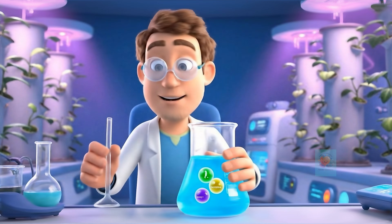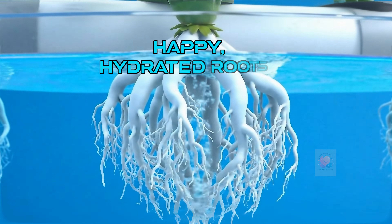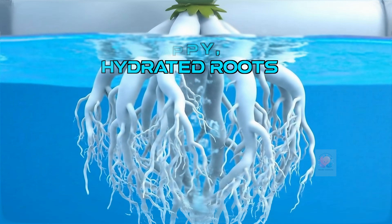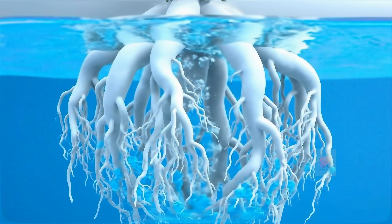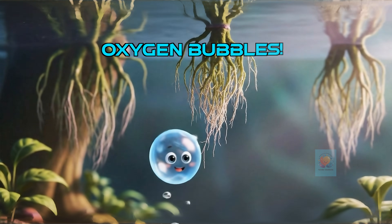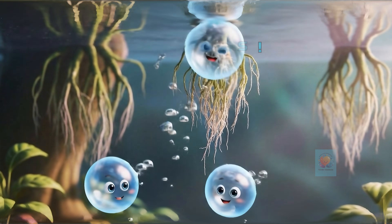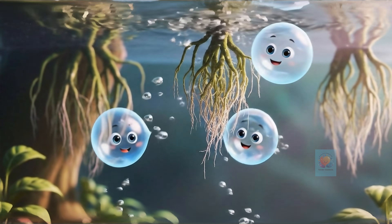It's full of all the exact nutrients they need to grow. With hydroponics, the roots get water and nutrients super easily. They don't have to work hard searching through soil. Roots also need air, so we often add tiny air bubbles to the water. This gives the roots the oxygen they need to breathe.